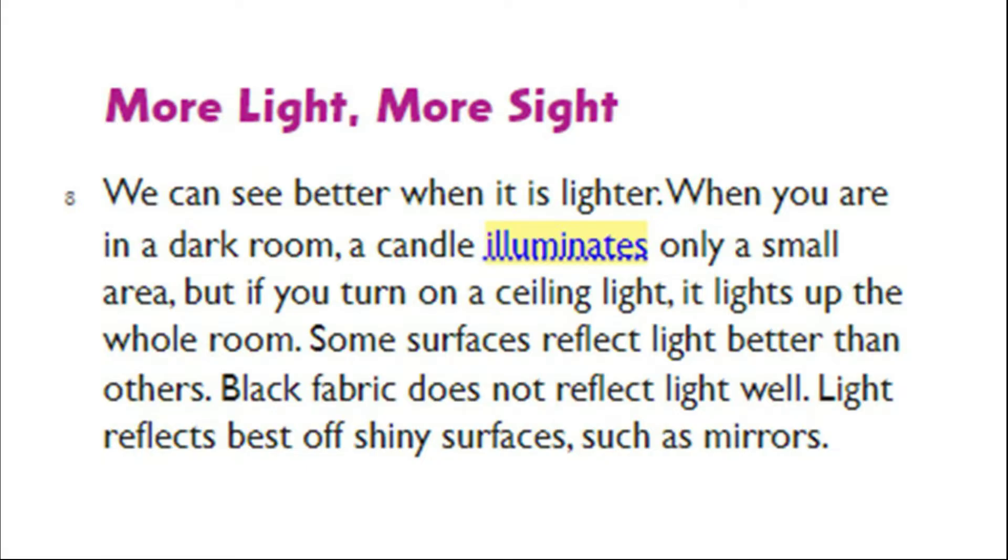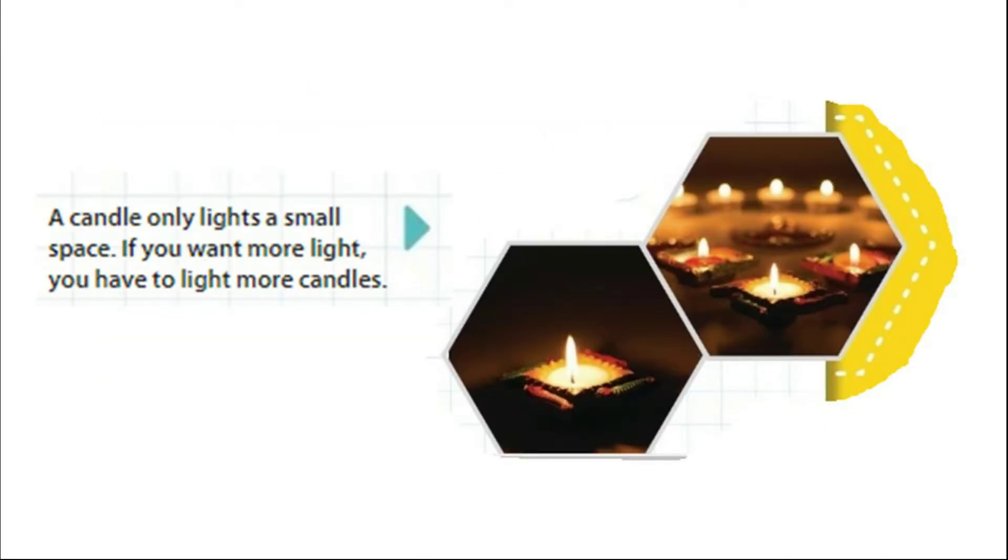We can see better when it is lighter. When you are in a dark room, a candle illuminates only a small area. But if you turn on a ceiling light, it lights up the whole room. Some surfaces reflect light better than others. Black fabric does not reflect light well. Light reflects best off shiny surfaces, such as mirrors. A candle only lights a small space — if you want more light, you have to light more candles.